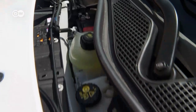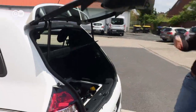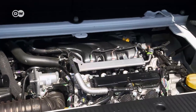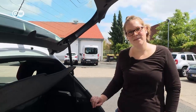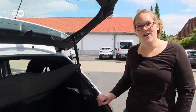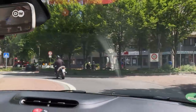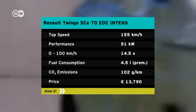Ina is trying out the third-generation Renault Twingo. Its engine is no longer in front — it's in the rear instead. It now comes with a six-speed dual-clutch transmission, which is unusual for runabouts like this. Renault is only offering fuel-efficient three-cylinder engines with a capacity of just one liter or 0.9 liters for this car. The power is sent to the rear wheels. Ina is testing the SCE 70 EDC with 51 kilowatts of power.